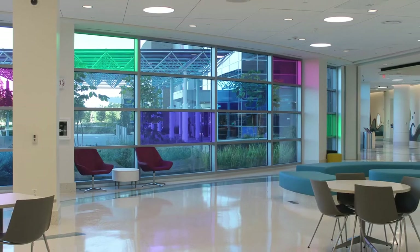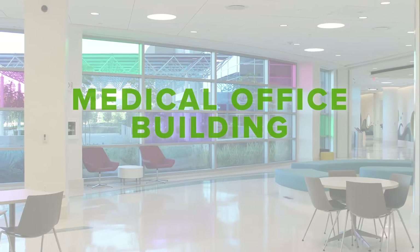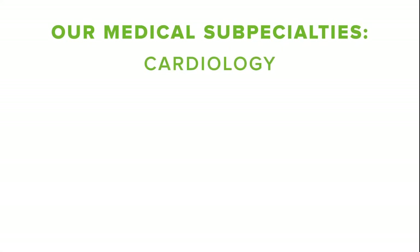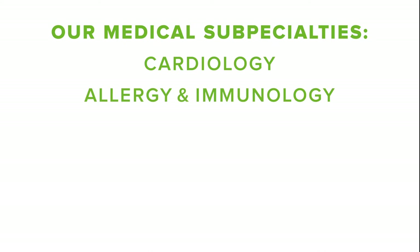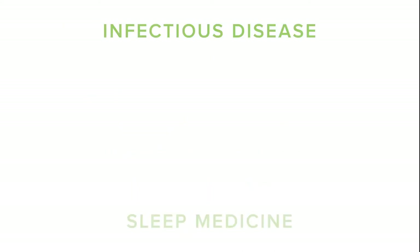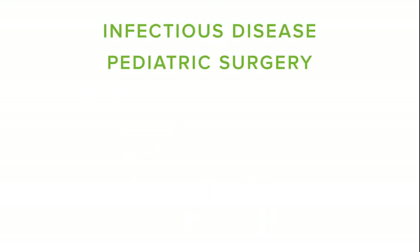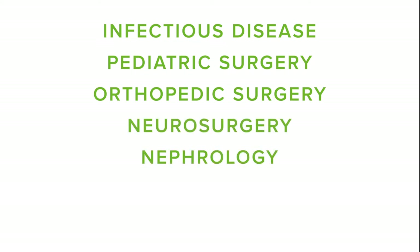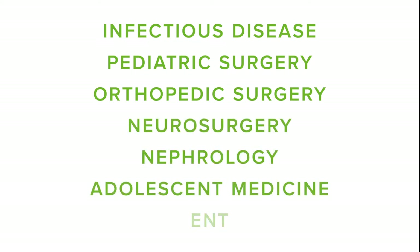Attached to the hospital is our medical office building. This is where we house our pediatric subspecialties of cardiology, allergy and immunology, endocrinology, gastroenterology, pulmonology, sleep medicine, infectious disease, pediatric surgery, orthopedic surgery, neurosurgery, nephrology, adolescent medicine, and ENT.